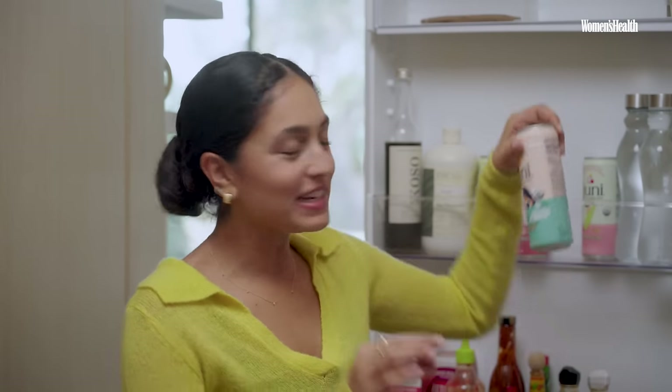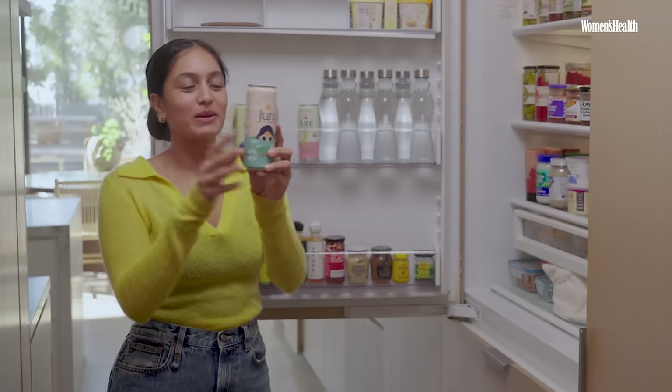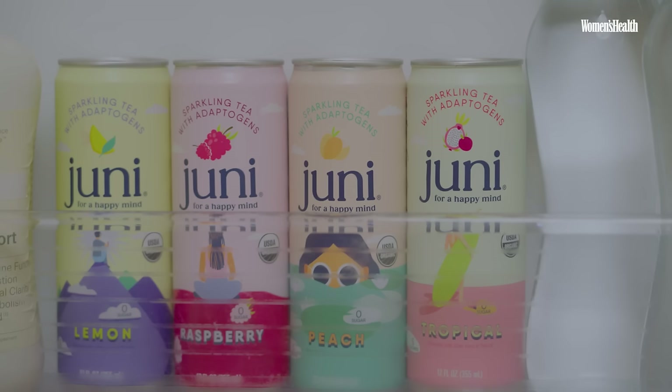Up here we have Junie. Junie is actually my drink — me and my husband created it together. It's an adaptogenic tea brand, it's really great. We've spent so long trying to perfect the flavor while keeping it at zero grams of sugar, so I thought I'd share this with you guys too.